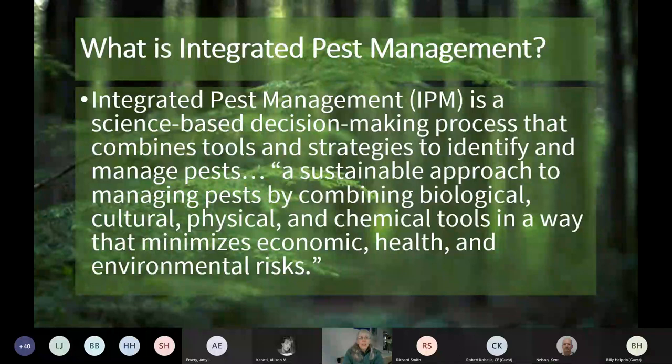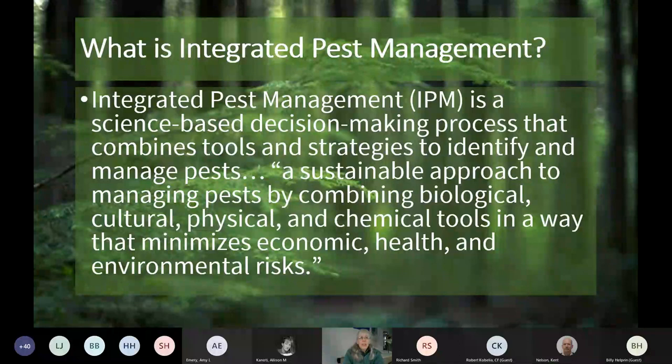Before I start, I just want to ask: what is integrated pest management? I went to the USDA's site and they said integrated pest management is a science-based decision-making process that combines various tools and strategies to identify and manage pests. In other words, it's a sustainable approach to managing pests by combining biological, cultural, physical, and chemical tools in a way that minimizes economic, health, and environmental risks. Basically, it's using all of the tools you can to deal with the pest in the smartest way possible.